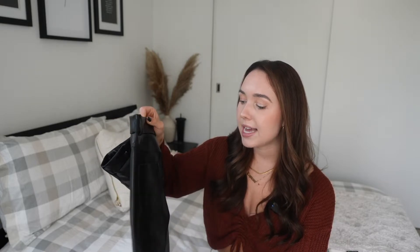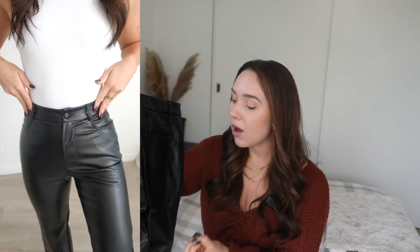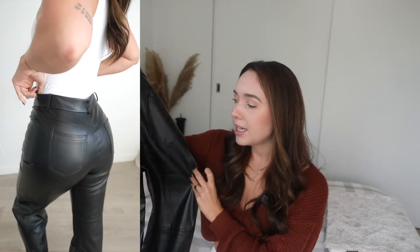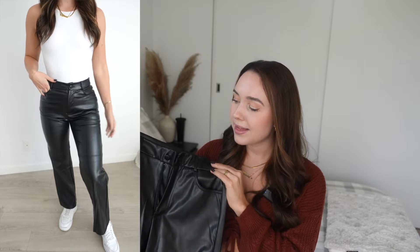I already alluded to these, but yes — I picked up a pair of black leather pants. These are a straight leg and I got the petite version in a small petite. I read through all the reviews and these seemed to get the best reviews, and I can understand why — they fit really well. They're a touch snug and a touch short, so I'll probably only wear them with booties or heels. I love that the pockets are a little high on the bum, which really emphasizes the glutes.